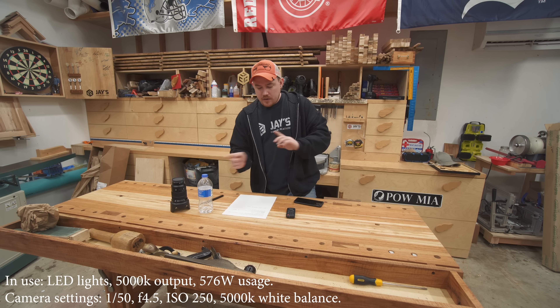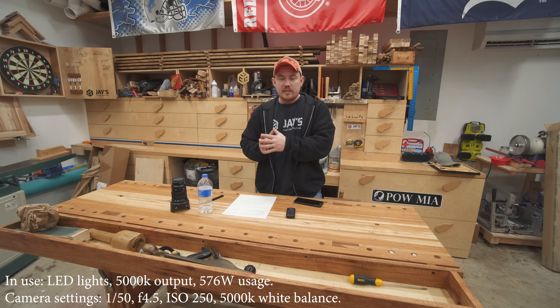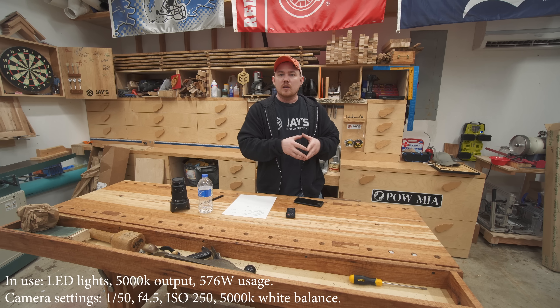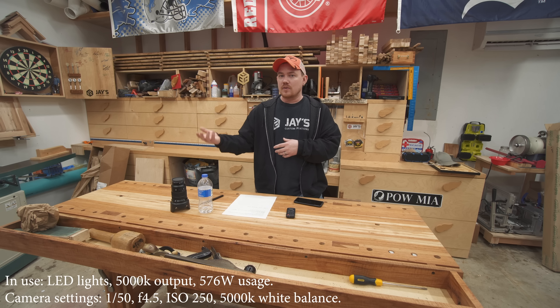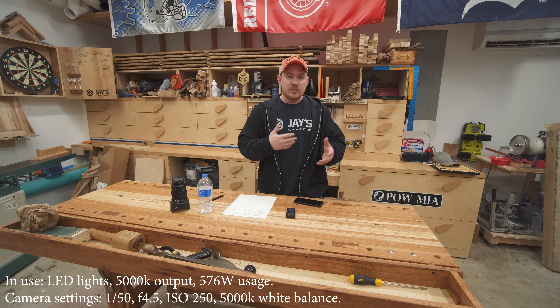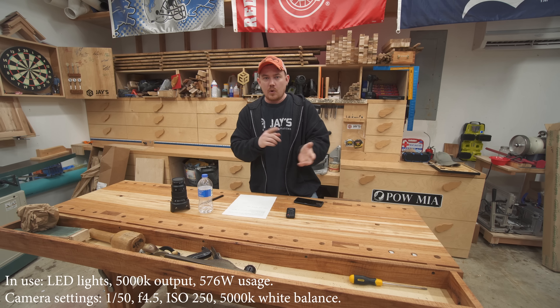Just to compare the two setups quickly: fluorescents use more electricity but they're not as bright as the equivalent or even lesser amount of electricity in LED. LEDs cost more upfront but are more energy-efficient in the long run and have a longer usage life. Fluorescents cost less upfront, but what we often fail to take into consideration is the residual costs down the road — meaning they cost more to run, which is especially true the more you actually use the lights, and of course they don't last as long, so you'll have to replace them sooner than the LEDs.